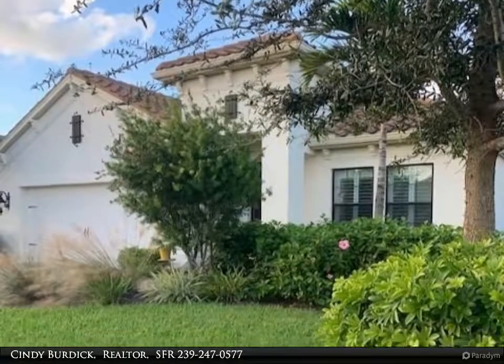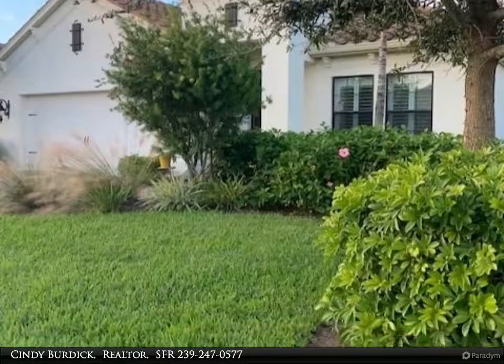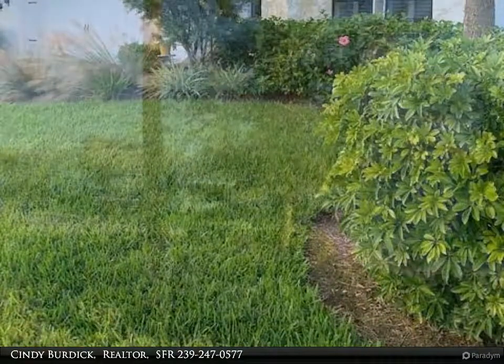This Berkshire Hathaway Home Services Florida Realty Property Video is presented by Cindy Burdick, Realtor, SFR.